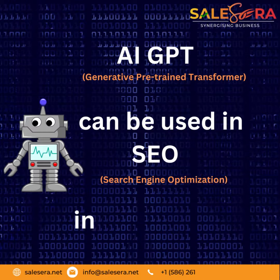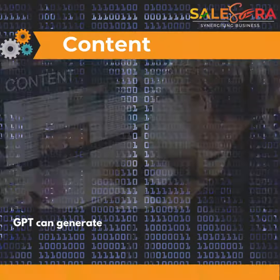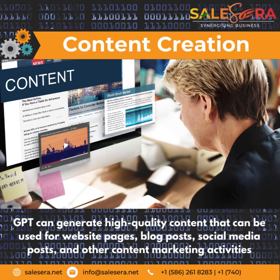AI GPT can be used in SEO in several ways. Content Creation: GPT can generate high-quality content that can be used for website pages, blog posts, social media posts, and other content marketing activities.